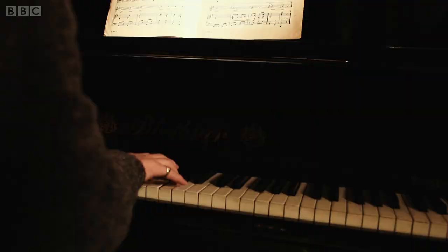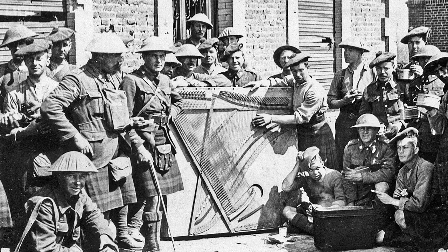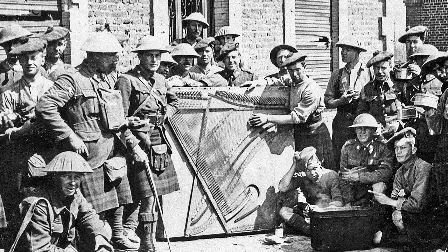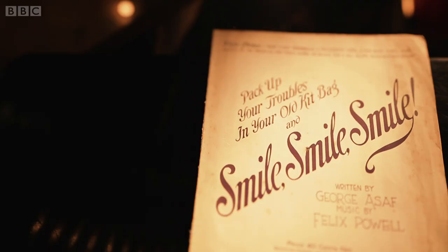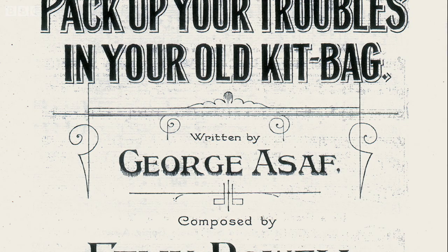Already popular on the home front, it became a firm favourite with soldiers away on the Western Front. And its spread didn't stop there. Before the end of the war, the song had gone global — it had been released on record in the UK and the United States, and even featured in a successful Broadway musical.